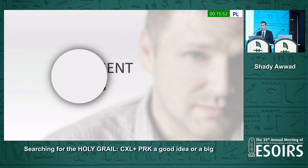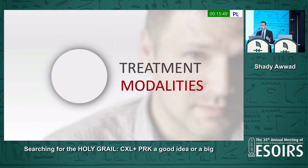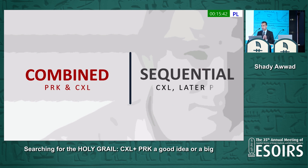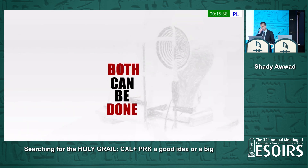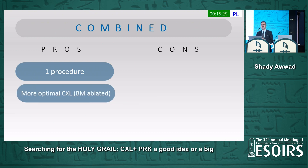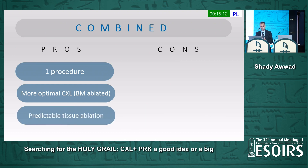The major treatment modalities are combined PRK and cross-linking versus sequential cross-linking and then later PRK, and both can be done but the two are radically different. The pros of combined treatment: it's one procedure, so we don't subject the patient to two procedures with very slow recovery that can take up to six months each — essentially putting the patient in a dysfunctional state for a year. Also, cross-linking is more optimal because Bowman's layer is ablated, so riboflavin penetrates deeper. And tissue ablation is more predictable because the tissue hasn't been tampered with.